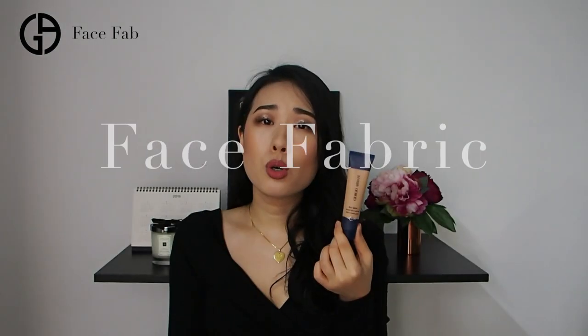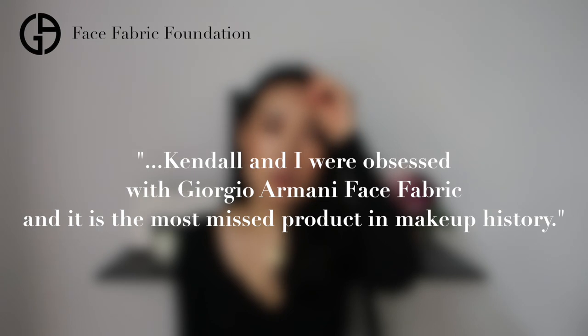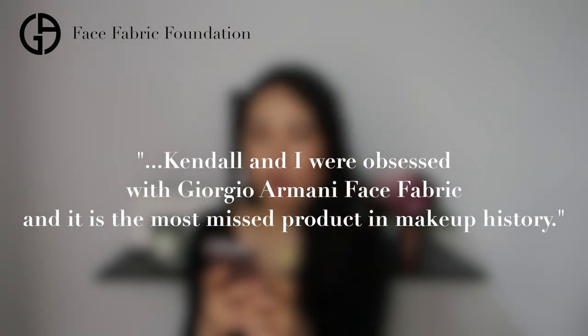I'll talk in order of sheer coverage to full coverage, starting with the Face Fabric. Almost everyone has heard of it. It was discontinued for about a year and a half and brought back by popular demand. A post from Khloe Kardashian's website said Kendall and she were obsessed with it, calling it the most missed product in makeup history. The demand was so huge it was relaunched at the beginning of this year, with new denim-design packaging and a formula linked to the perfect pair of jeans — timeless and versatile with a second-skin effect.